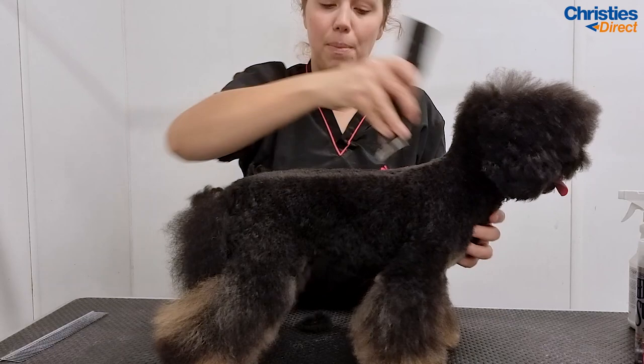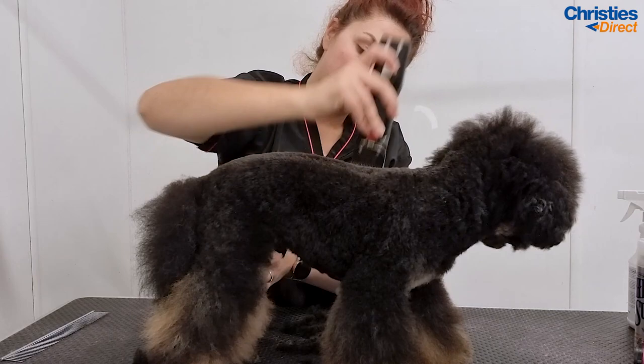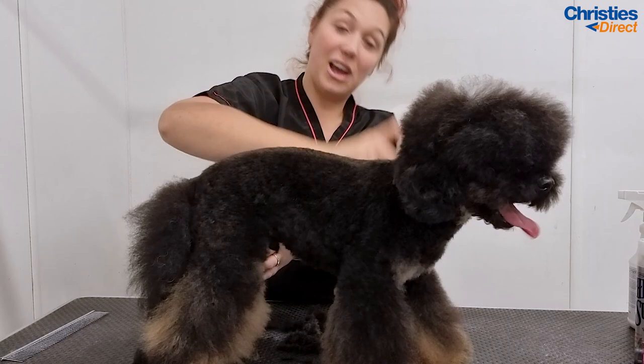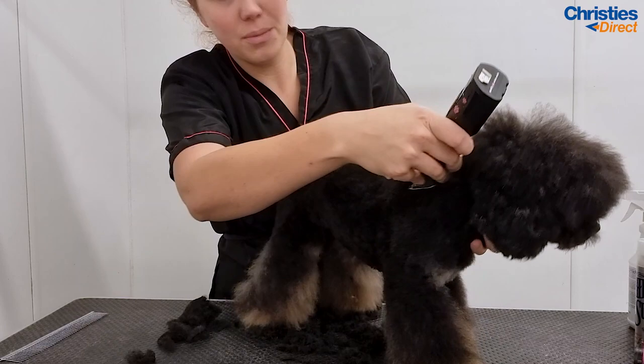So I'm just going to run the 5F over him. When you're clipping, you want to do long strokes to avoid any clipper lines. I'm going to skim off the tail — there's no skirt here, so we're going to go right round it. Every time I say 'right round' I get that song stuck in my head. I normally sing when I'm grooming, so doing these videos is very odd because I can't actually sing for myself anyway — I can screech along sometimes, apart from that.